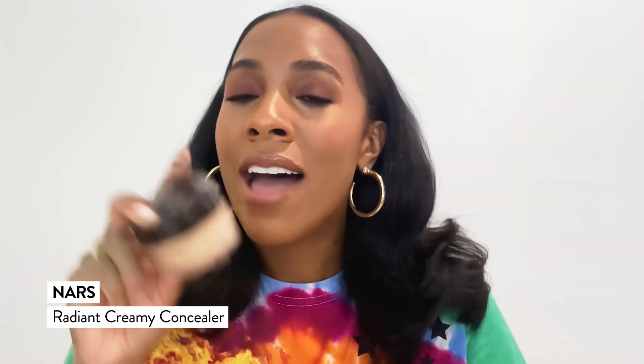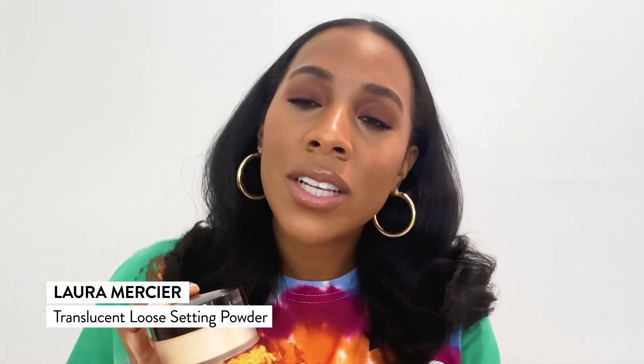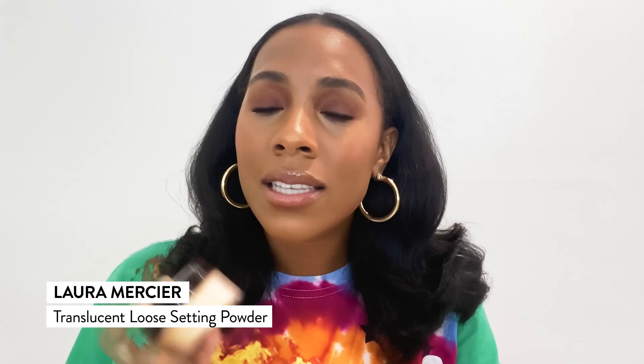It blurs imperfections. I've used this tinted moisturizer paired with my NARS Creamy Radiant Concealer, then finished off the look with my Laura Mercier Translucent Powder. You can also use the translucent powder under the eyes as a highlight, or use it all over the face to set the base.